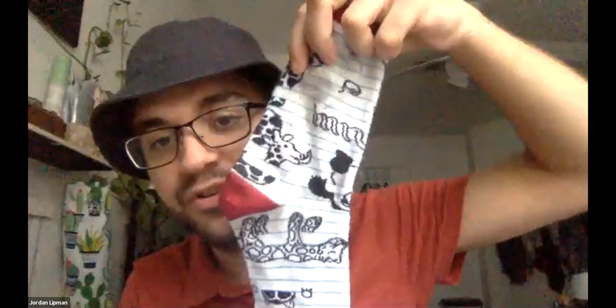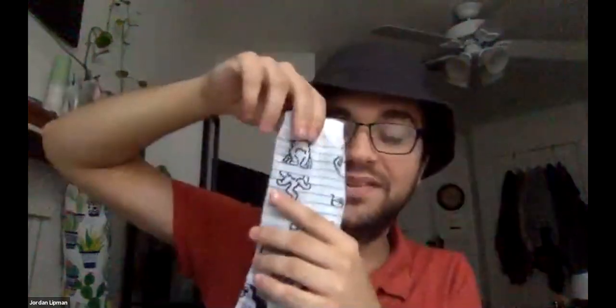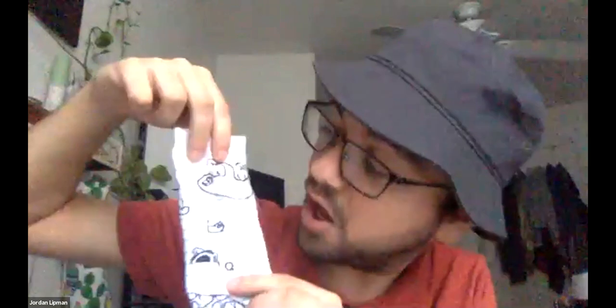We're going to be talking about my socks first. Look how awesome my socks are. We see a giraffe. What is this animal? What do you guys think this is? It's a leopard. What do you guys think this is? It could be a cat. It could be a dog. Now this one — I'm going to go ahead and tell you guys this one because it's one of my favorite animals. It's a sloth.